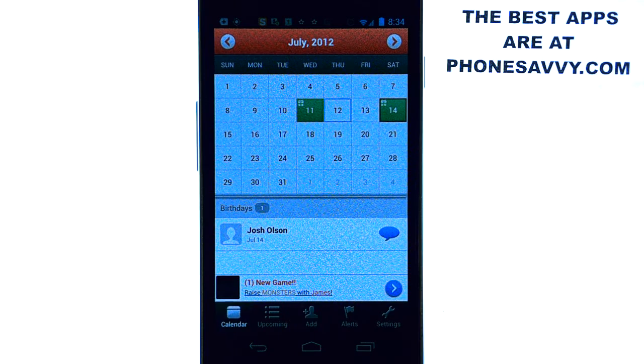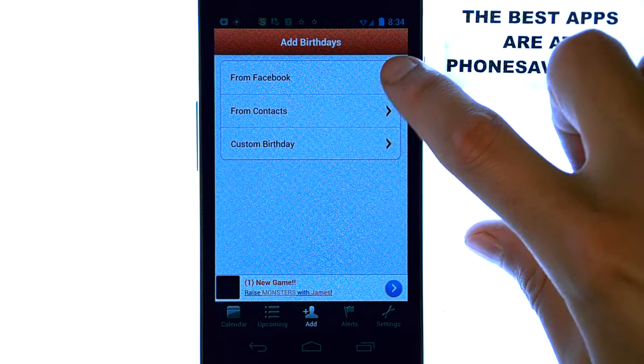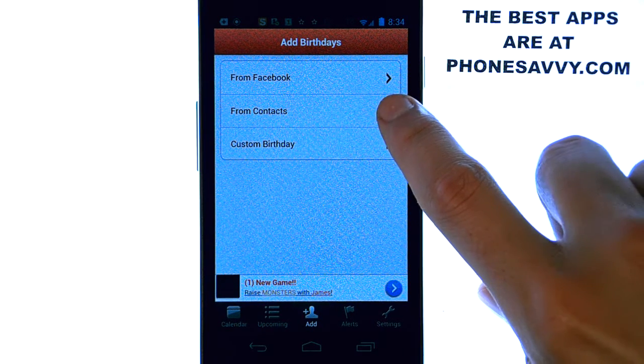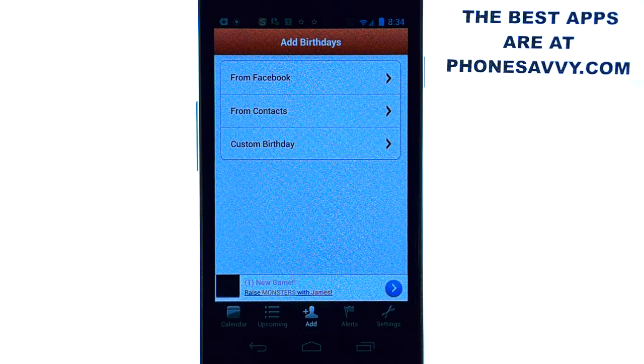You can add people from the option at the bottom — from your contact list, Facebook, or set up a custom birthday. Most of your friends will have their birthdays listed, so just go ahead and import all those from Facebook. Or if you did a good job of putting your contacts' birthdays in, you can just select from contacts and it will import their birthday for you, or you can set a custom birthday.